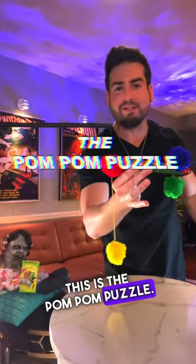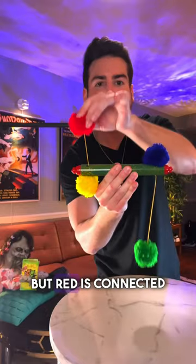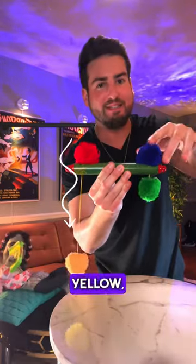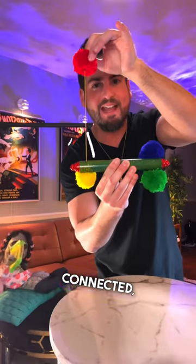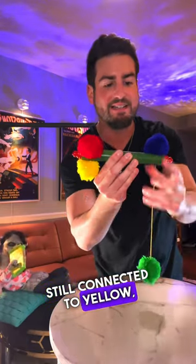This is the pom-pom puzzle. Green and yellow are connected, but red is connected to green, and red is also connected to yellow, while blue is connected to yellow and green. Yet red and green are still connected, and yellow and red are connected, and green is still connected to yellow.